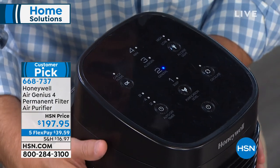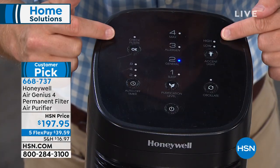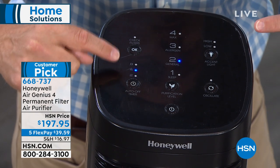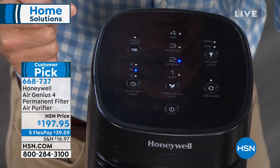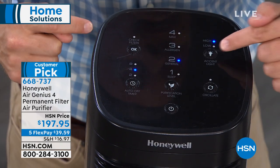This is one of our highest-end models and it has an oscillation feature. There's a built-in timer — run it for two, four, or eight hours. The check filter light comes on after a few months, but it just means rinse and reuse. There's also an accent light and high/low setting on the bottom.